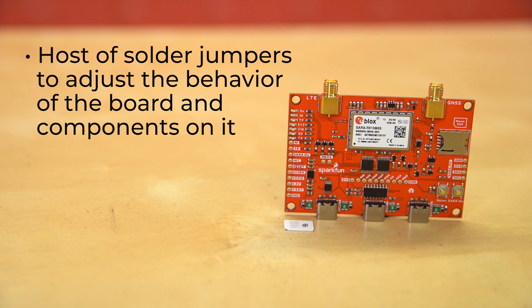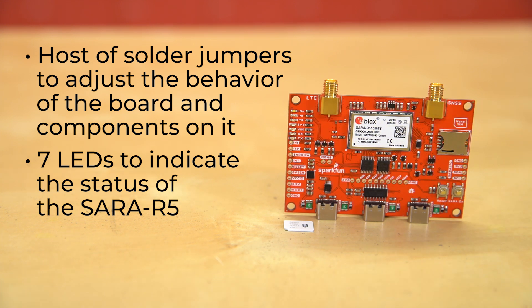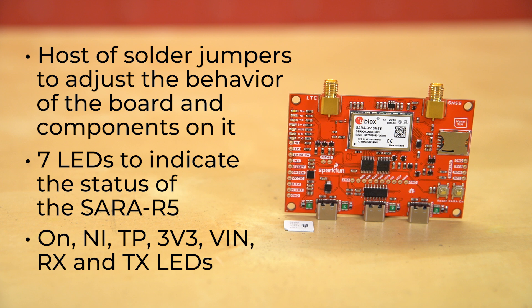The breakout includes 7 LEDs to indicate the status of the SARA R5, including the ON, NI, TP, 3V3, VIN, RX, and TX LEDs. The voltage and power indicator LEDs are fairly self-explanatory. The RX and TX LEDs are tied to the RX and TX lines on UART 1 to show when those are transmitting data. The NI LED shows the cellular network status when GPIO 1 is configured to act as a network status indicator output — it alternates from full-off (no service) to full-on (data transmission), with various pulse lengths to show different network statuses. Finally, the TP LED can be configured as a visual indicator of the time pulse output signal to provide time information for the LTE system; when enabled, the LED will pulse once per second.